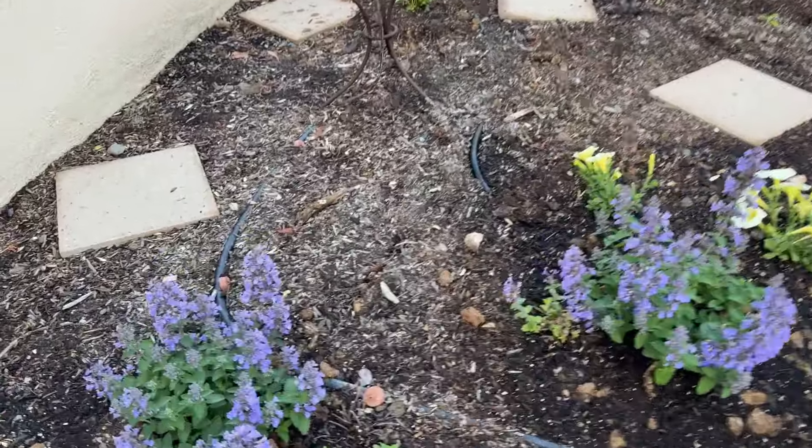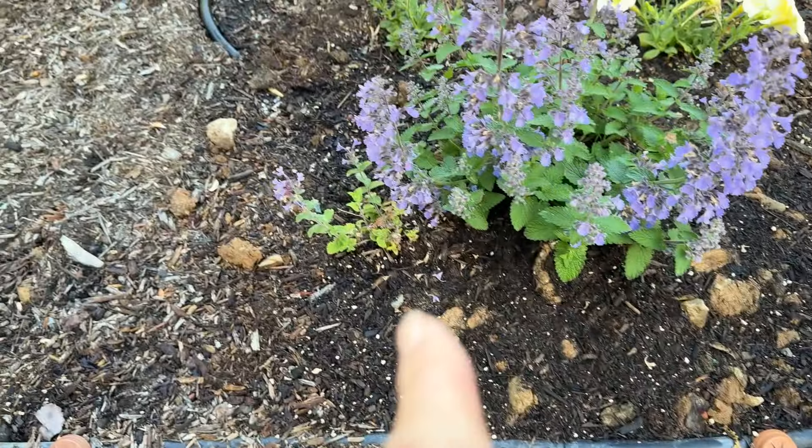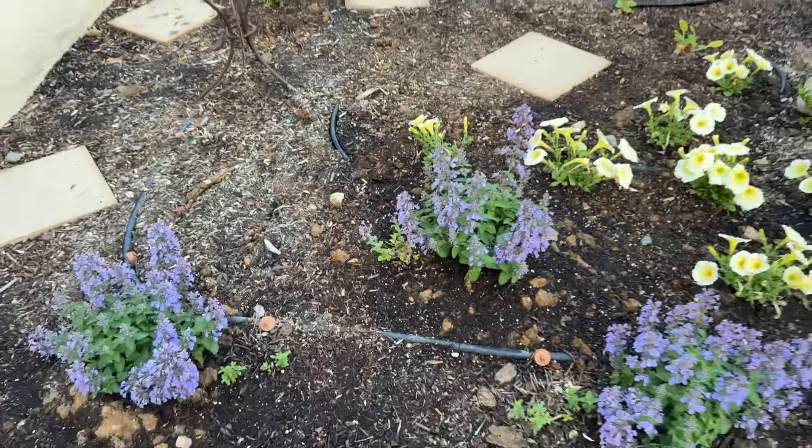We had a little rain so all the bearded iris fell over, but they should be popping out some beautiful pink flowers soon.